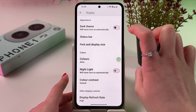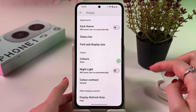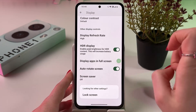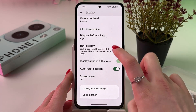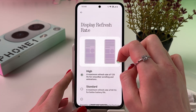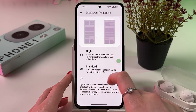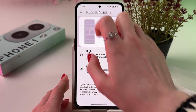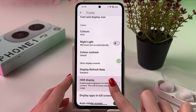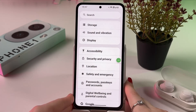You can enable Dark Theme by tapping on the switcher, and this will also help fix the battery drain problem. If you scroll a bit, you can find HDR Display — disable it because it enables peak brightness for HDR content. Also, in Display Refresh Rate, I highly recommend switching from High to Standard, which is 60Hz. You won't notice a big difference, but it will help you get longer battery life.